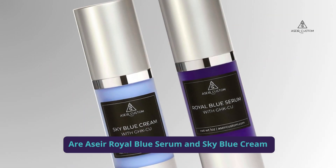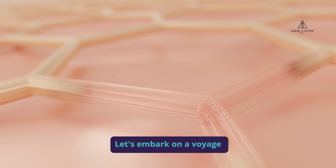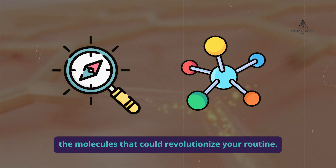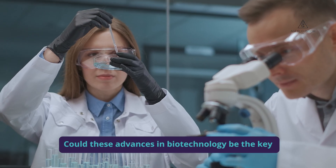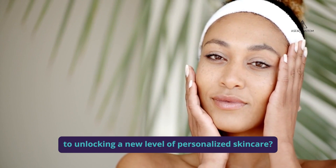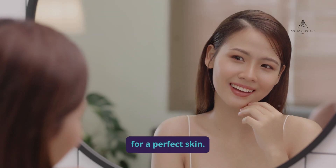Are Acer Royal Blue Serum and Sky Blue Cream essential for your skincare routine? Let's embark on a voyage through the skincare universe and discover the molecules that could revolutionize your routine. Could these advances in biotechnology be the key to unlocking a new level of personalized skincare? Stay tuned to know the five reasons to have these two great allies for perfect skin.